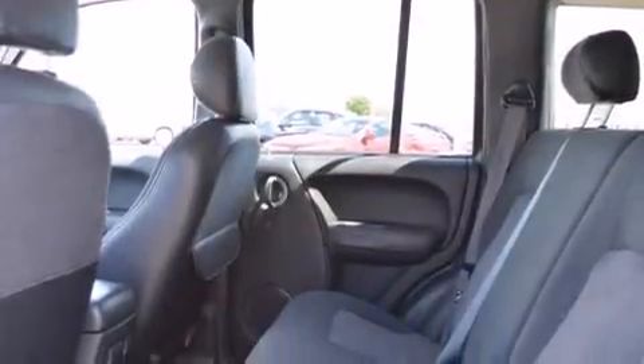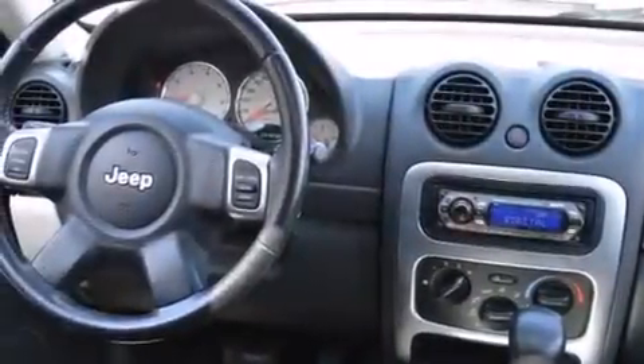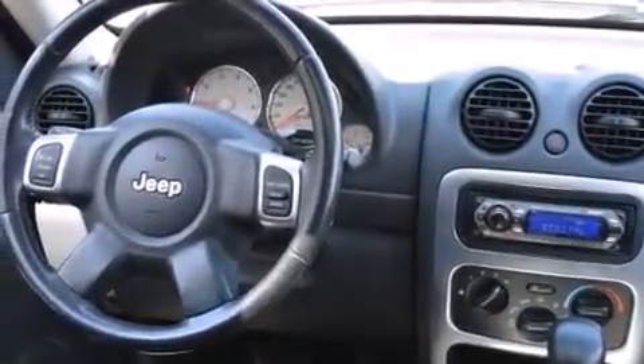All of the following features are included: aluminum wheels, air conditioning, speed-sensitive power door locks, a leather-wrapped steering wheel, and an illuminated driver-side vanity mirror.